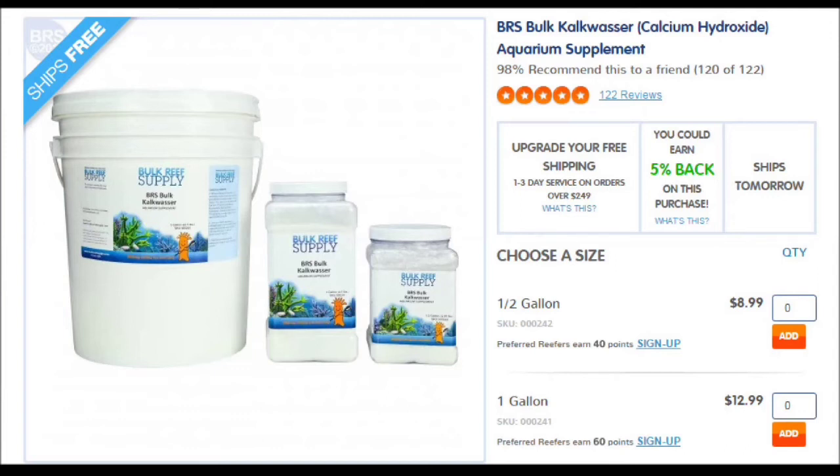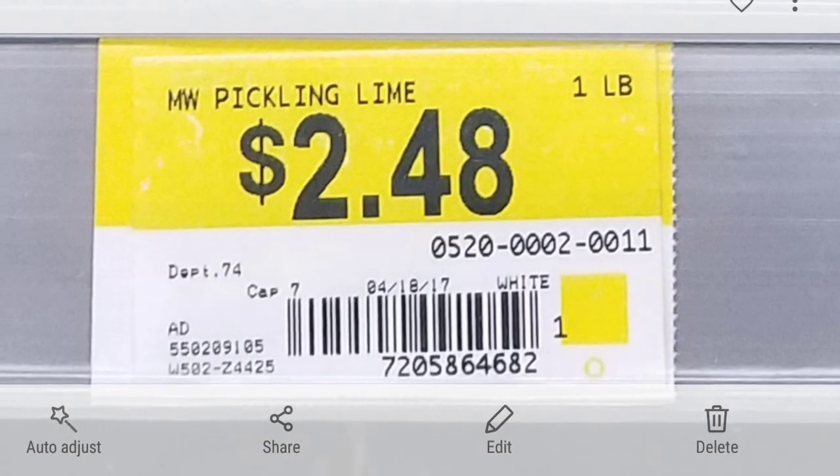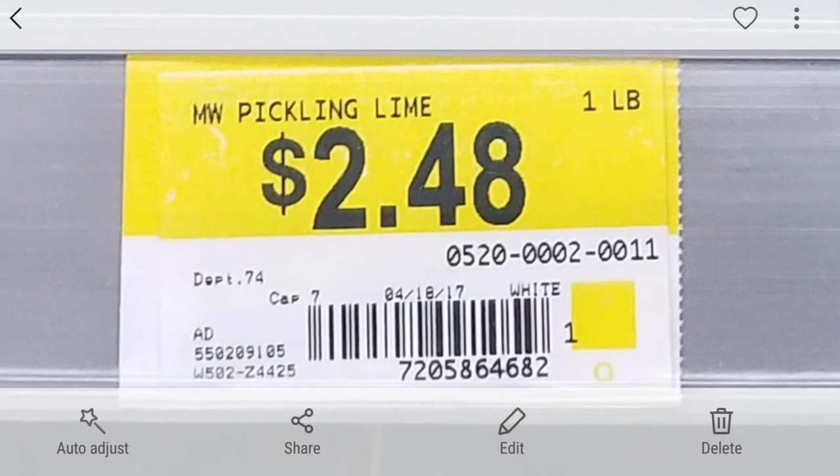But the best place to get kalkwasser is not any of those. You go into Walmart and buy a product called Mrs. Wages Pickling Lime. It's going to be in the canning section of Walmart — a little harder to find, but worth your while. You can get Mrs. Wages Pickling Lime, basically kalkwasser calcium hydroxide, for $2.48 a pound. That's on the low low.